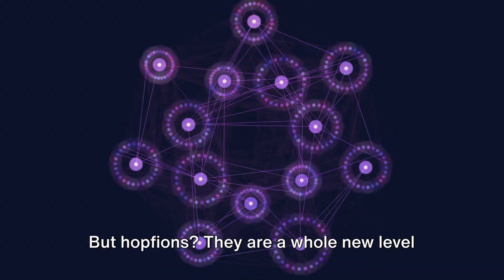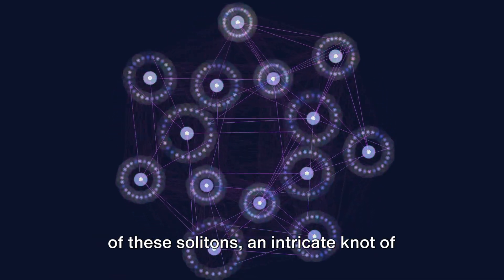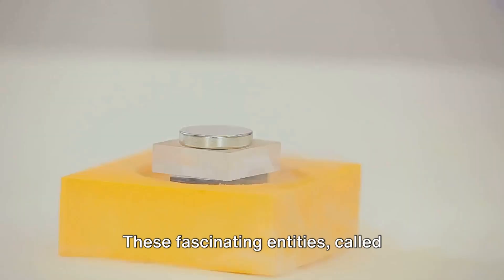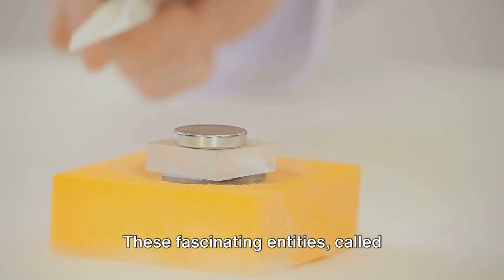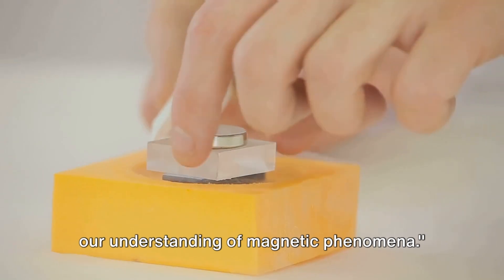But Hopfions? They are a whole new level of complexity. They are the three-dimensional versions of these solitons — an intricate knot of energy, if you will. These fascinating entities called Hopfions can potentially revolutionize our understanding of magnetic phenomena.